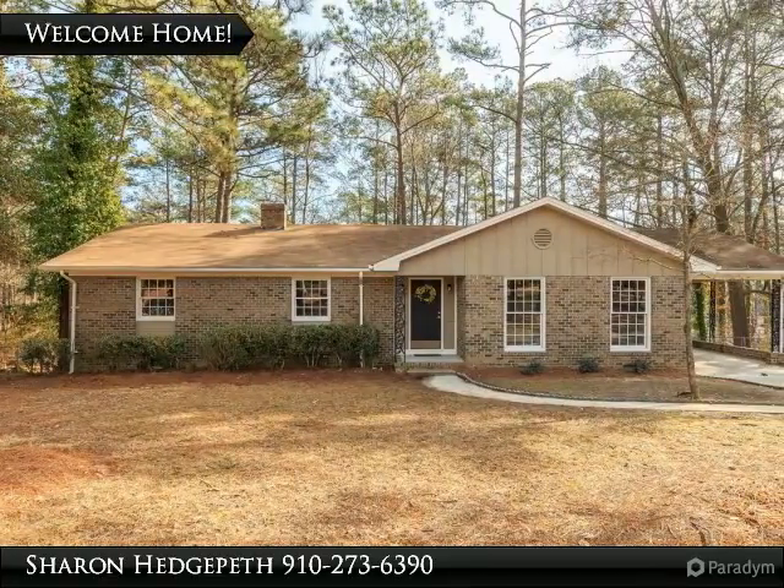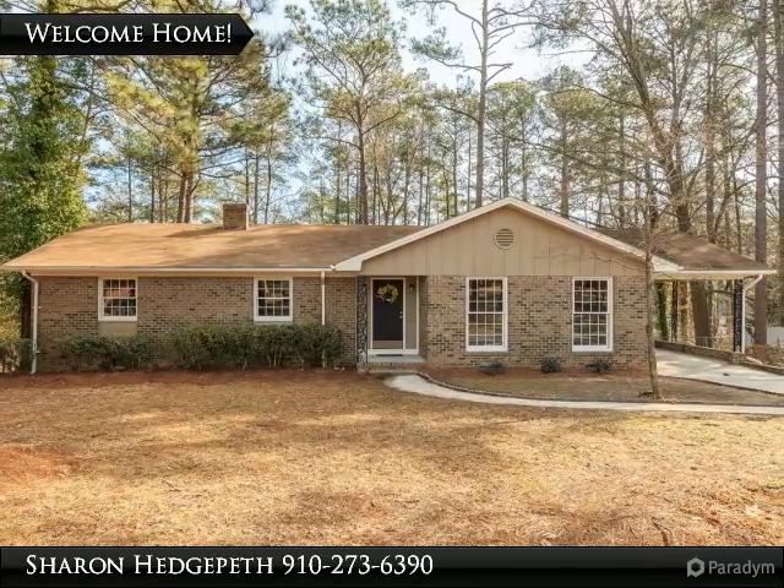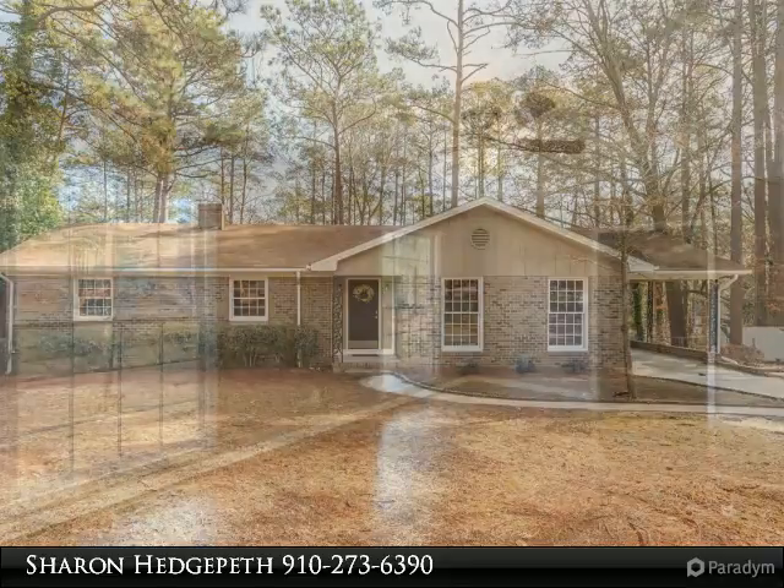Upgraded home, ready to move in. This gorgeous brick home has 3 bedrooms and 2 bathrooms.